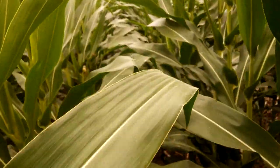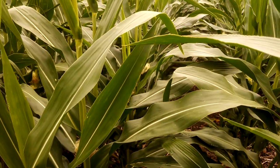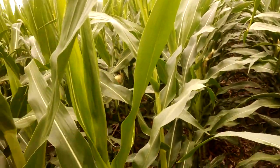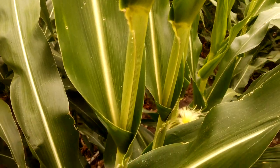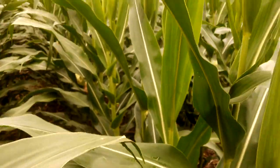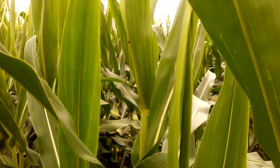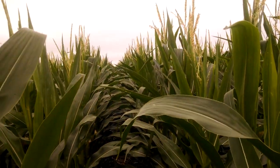Last year I did a couple passes with insecticide, including one at tassel, and then we did soybeans, so we had plenty of opportunities to knock down these beetles — but it looks like there is some flying around here. I don't know if it's significant or not, but we'll keep scouting and over the next few weeks we'll learn more.